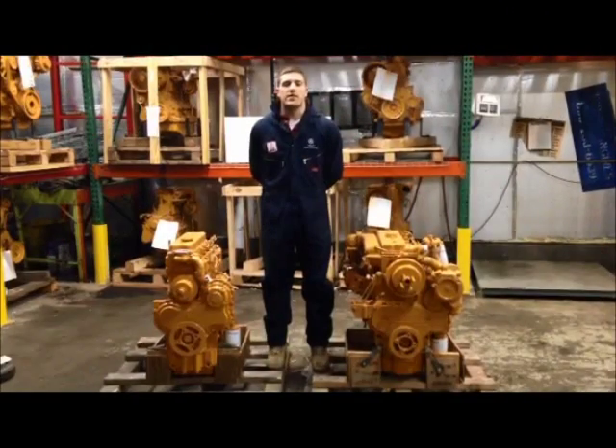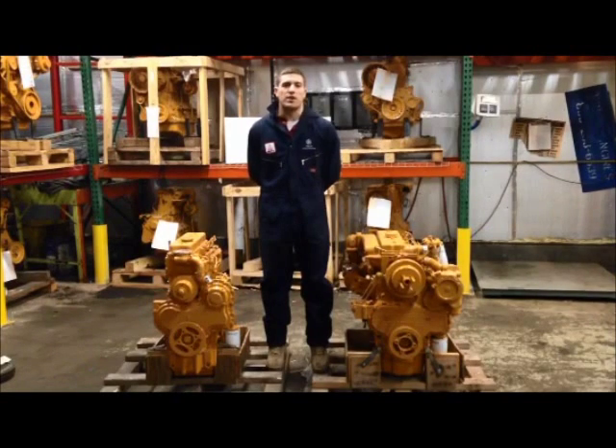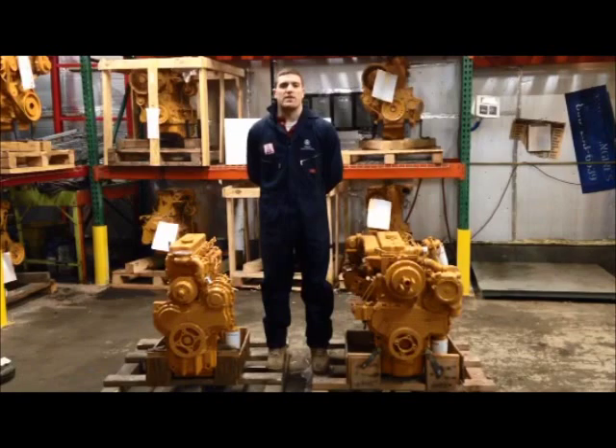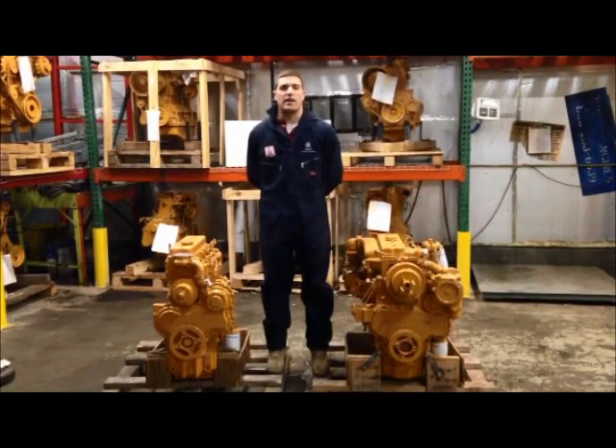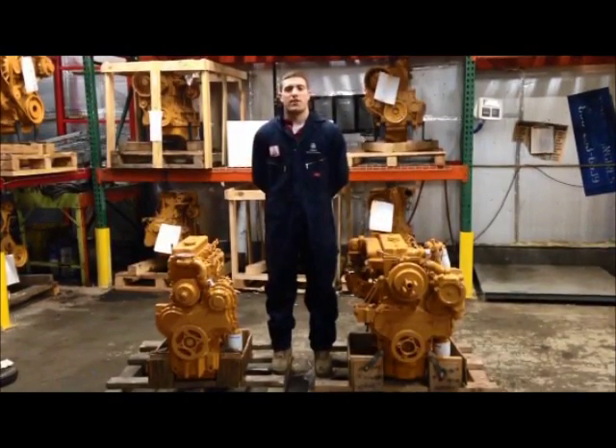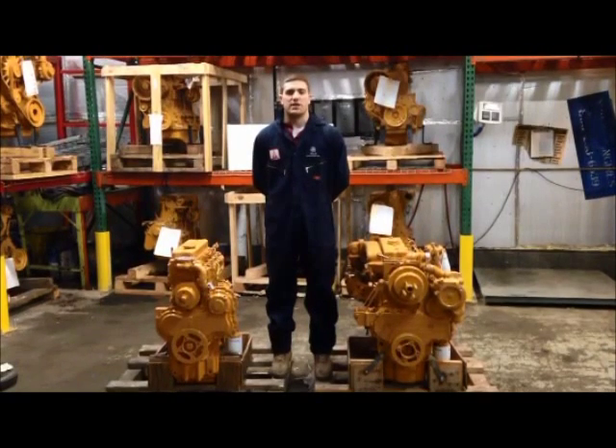Some 1000 series engines are branded by Caterpillar even though they are manufactured by Perkins. If you have no Perkins bill list number or serial tag, you may have a Caterpillar arrangement number. If you call Foley Engines with your Caterpillar arrangement number, we can convert this to a Perkins bill list.